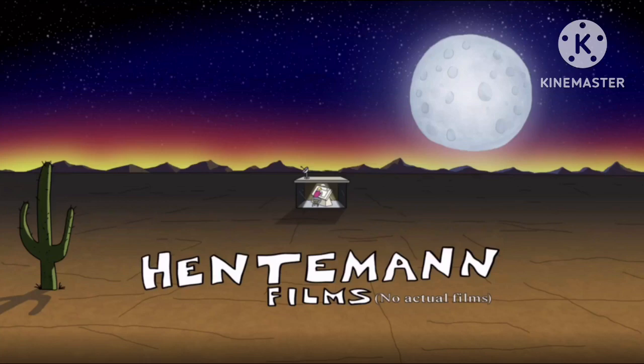Now I just find this logo very unique and funny. That's all. Thanks for watching.